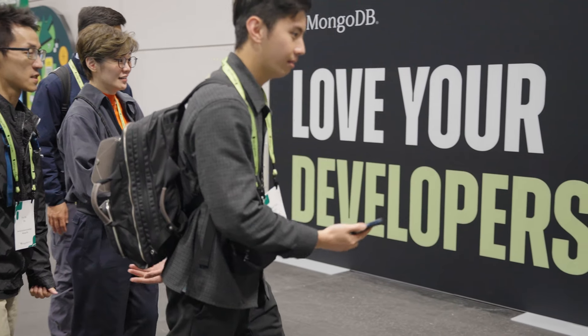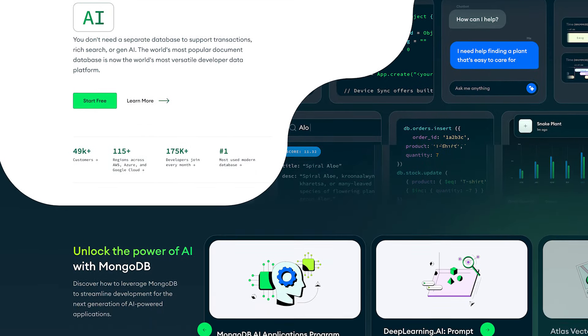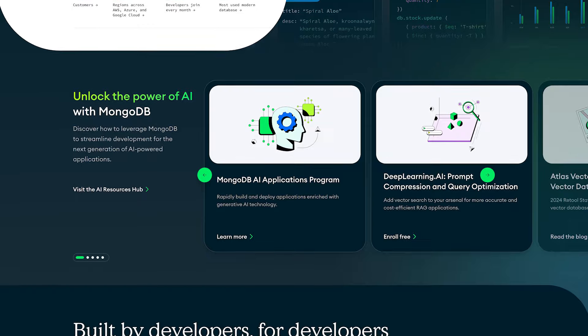We started playing around with other NoSQL platforms and what stuck out about MongoDB was the developer experience. It was also pretty easy to deploy. Having the flexibility in the data model without having to constantly shift your tables — that was very important to us.